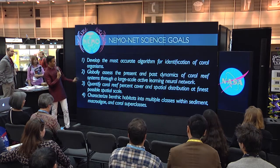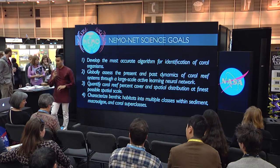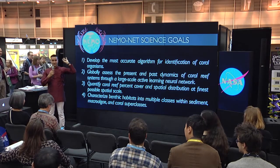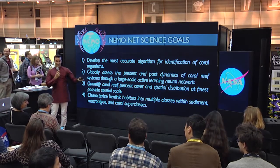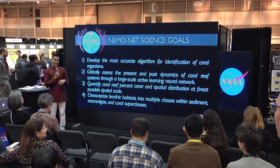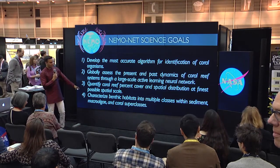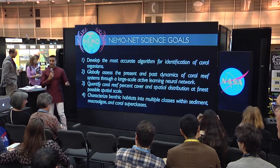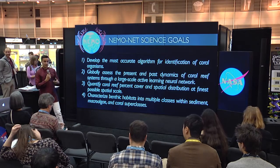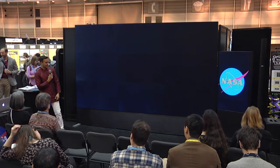The main goals of NemoNet are: first, develop the most accurate algorithm for identification of coral organisms. We really need to develop better algorithms for ocean systems — the Earth's surface is 71% water, after all. We also want to study corals at the finest scale possible. In many cases we're going to go down to the species level where we have centimeter data, and where we have satellite-augmented data, we're going to try to tell you: is it coral, or is it something else? That is a question we can't really answer right now.